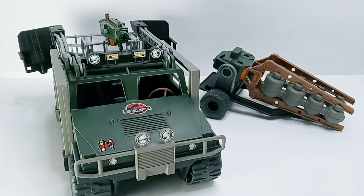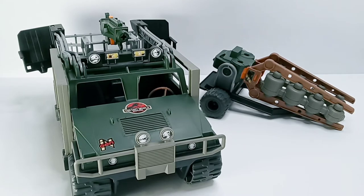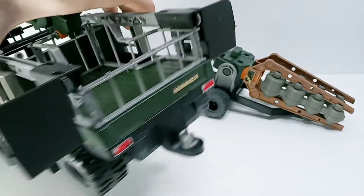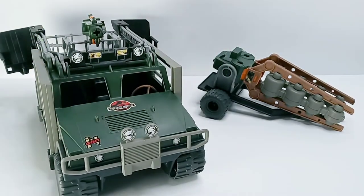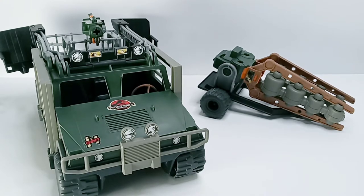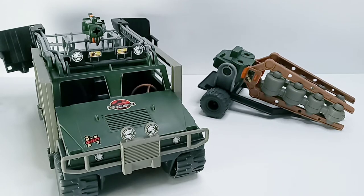Today I'm reviewing the 1997 Lost World Kenner Humvee — or Hummer, as it says on the back. This is an amazing toy vehicle from the 1997 Lost World toy line, and it's probably the best vehicle out of the entire lot besides the trailers. So I'll start off with the trailer, setting the actual Hummer aside.